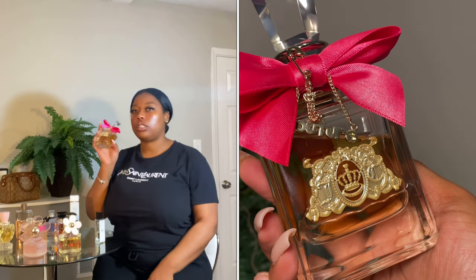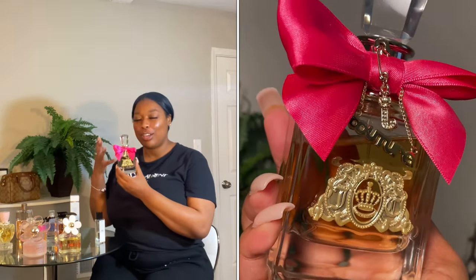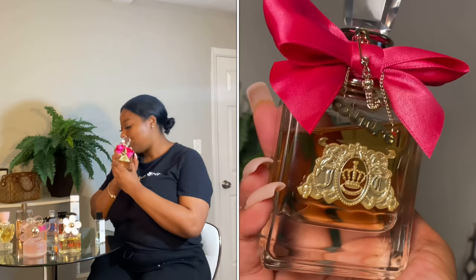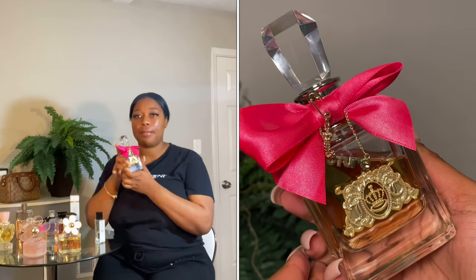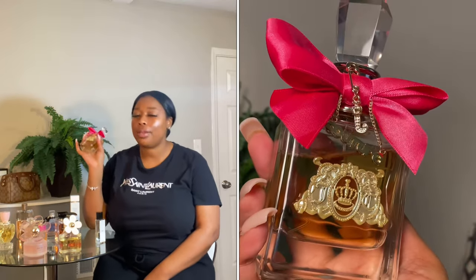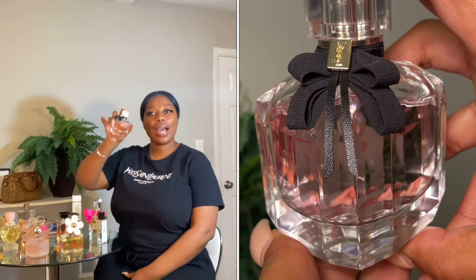The Juicy Couture is a warm sweet scent — kind of a teenager or playful type of scent. I definitely smell caramel, mandarin, and gardenia. The notes literally say 'playful,' which is exactly the energy this bottle gives. It has a creamy vanilla caramel and sensational amber. If you want to smell playful and a little flirty, put this perfume on.